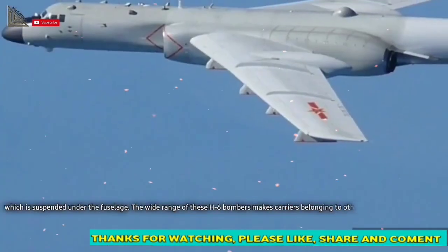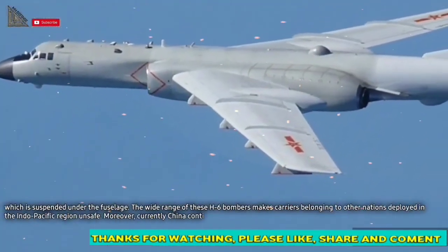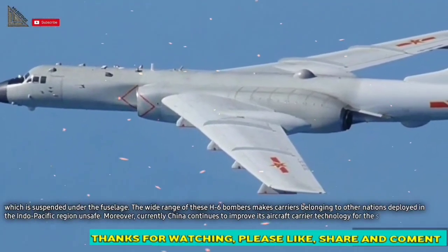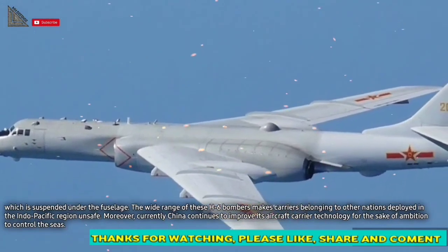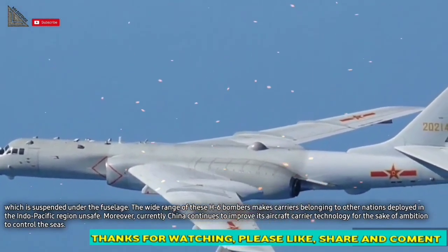The wide range of these H-6 bombers makes carriers belonging to other nations deployed in the Indo-Pacific region unsafe. Moreover, China continues to improve its aircraft carrier technology in pursuit of its ambition to control the seas.